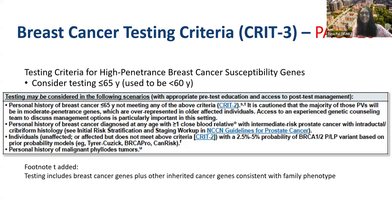For the breast cancer testing criteria, a lot of people were probably interested in what we were going to do in view of the ASCO and ASBR guidelines that had come out. On page 26, we updated the testing criteria for high-penetrance breast cancer susceptibility genes, revising it to consider testing at or below age 65 — it used to be age less than 60. We also added a footnote T saying testing includes breast cancer genes plus other inherited cancer genes consistent with family phenotype.